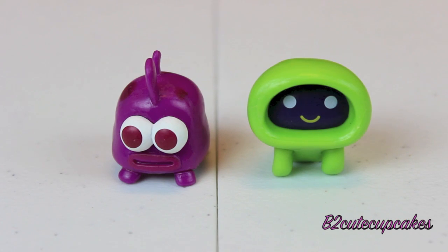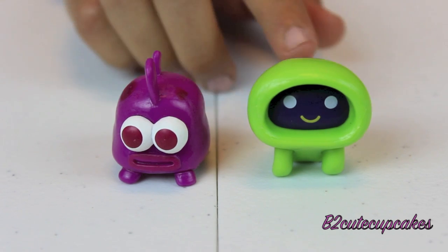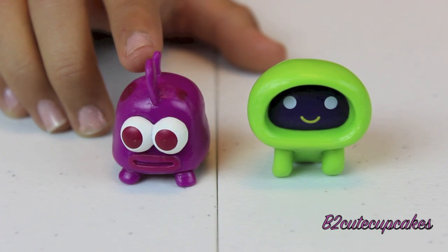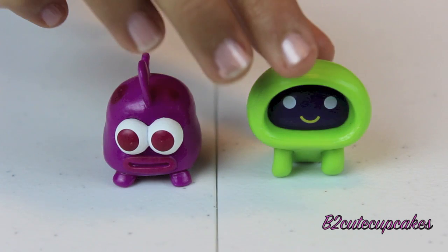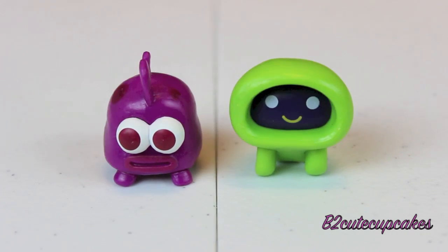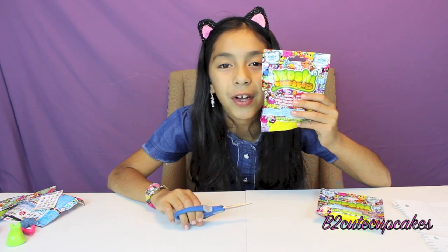Look, I got these two again. I got Ecto and the purple fish — I don't know its name. Here's the purple fish. Ecto looks like a TV. Cute. On to my third blind bag.